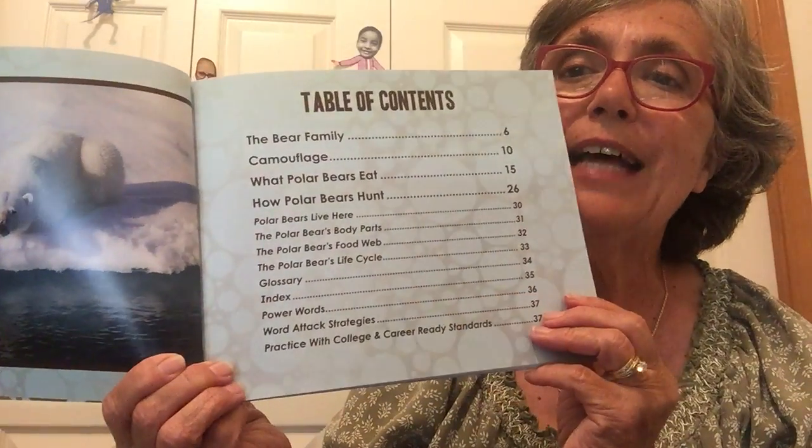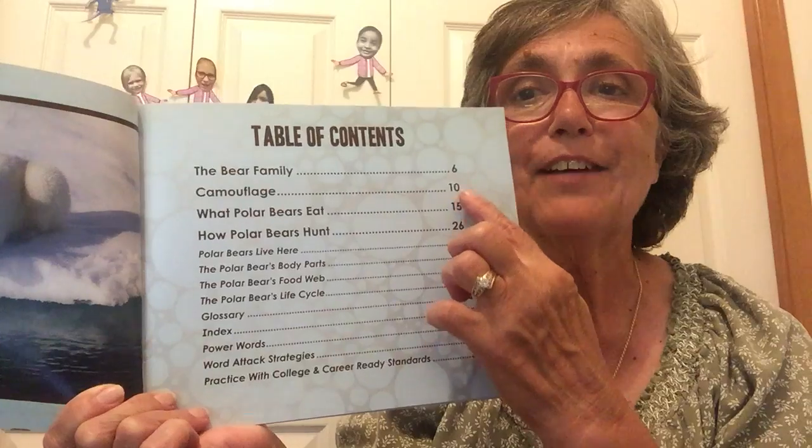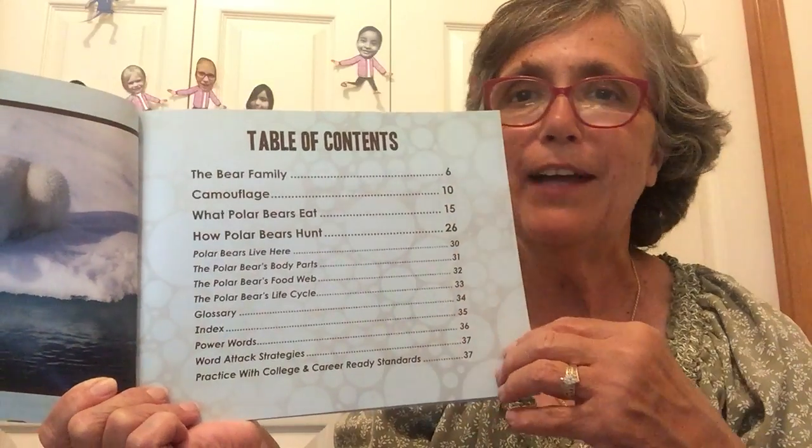Here is the table of contents and it tells us the things that we're going to learn about polar bears. And it tells us what page we can find all the information about polar bears. Let's see what these polar bears are doing.